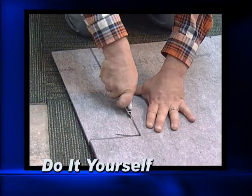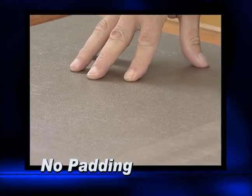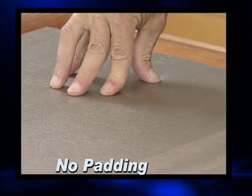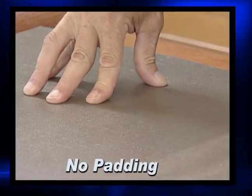Number seven: you can do it yourself. Not only can customers install carpet tiles, but they can make it look professional. Number 7A: no padding. You don't need padding for carpet tiles — the carpet tiles come with the padding right on the back. Some are a little bit heavier than others, some a little bit more comfortable to walk on. Look at these advantages.